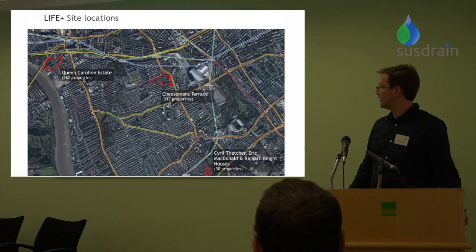And then a very much smaller site — just three buildings, Syl, Thatcher, Eric Doddall, Richard and Light Houses — only 30 properties down towards the south near Fulham Broadway and Parsons Green area. Today I'm going to go through each of these estates and look at the challenges faced in terms of physical characteristics, the issues that arose from residents and discussions with the council, and how we tried to draw together those physical characteristics, information from the borough, resident feedback, and some of the technical issues.